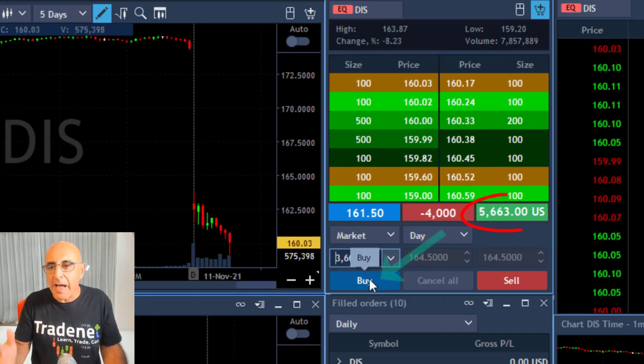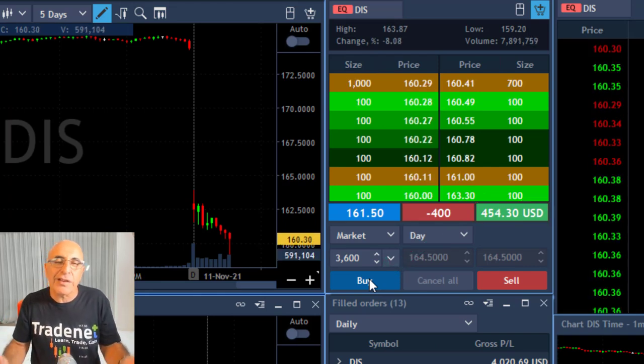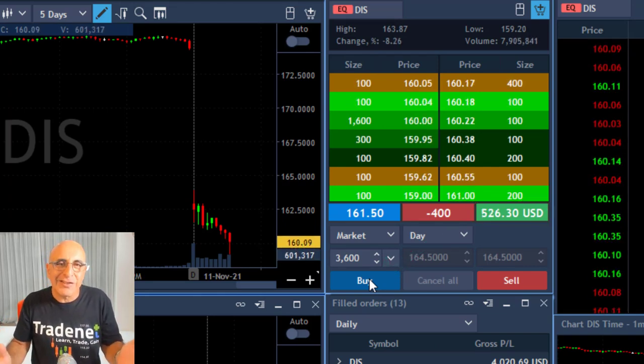Here it comes — up $5,000, about to take my partial. Now covering 3,600 shares. Another great short, this time in Disney.